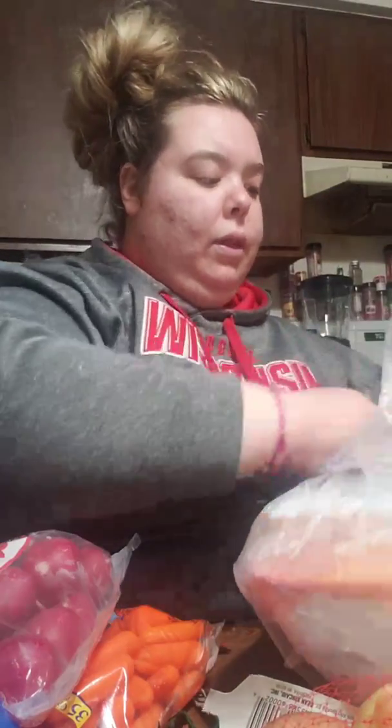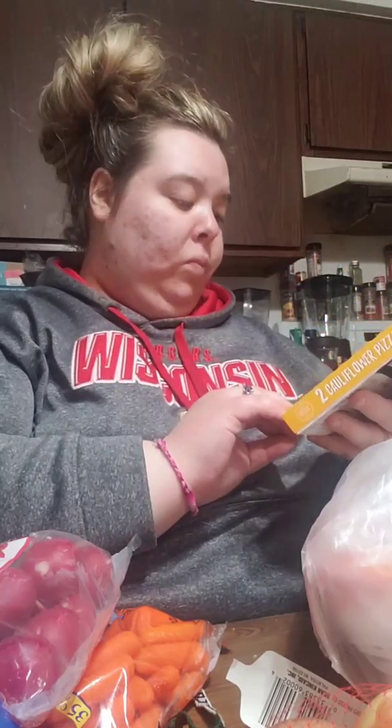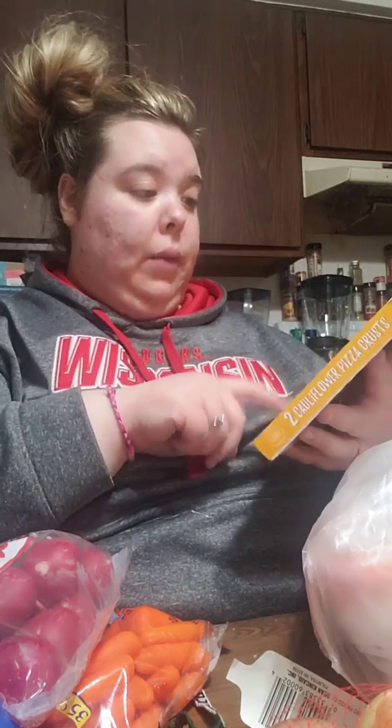I found this cauliflower crust — it was $10.99 and you get two of them. They are nine-inch crusts, cauliflower and Italian herb. These were $10.99 for two and they have two carbs, one fiber, so that would make a one net carb pizza.